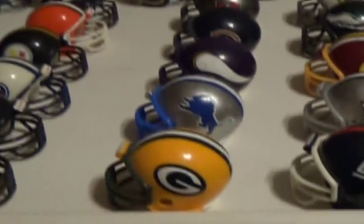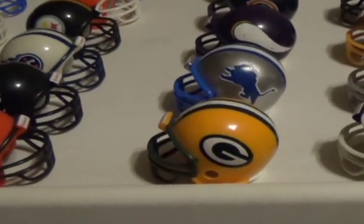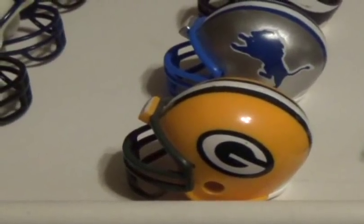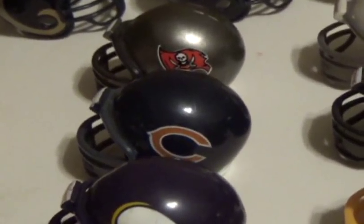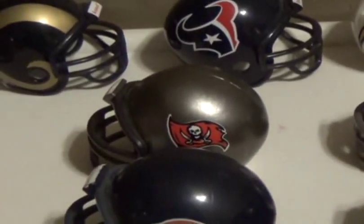I'm starting with the old NFC Central division. First up is my team, the Green Bay Packers — Go Pack Go! Got the Detroit Lions, the Minnesota Vikings, the Chicago Bears, and the team that was formerly in our division, the Tampa Bay Buccaneers.